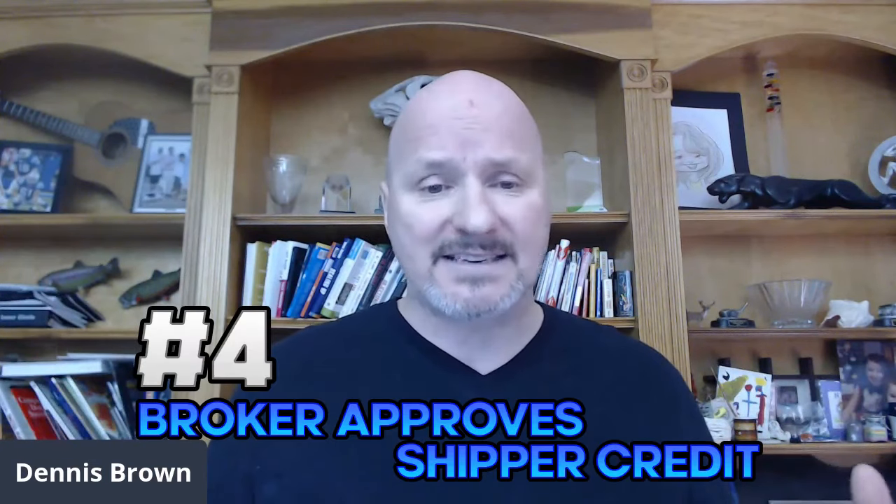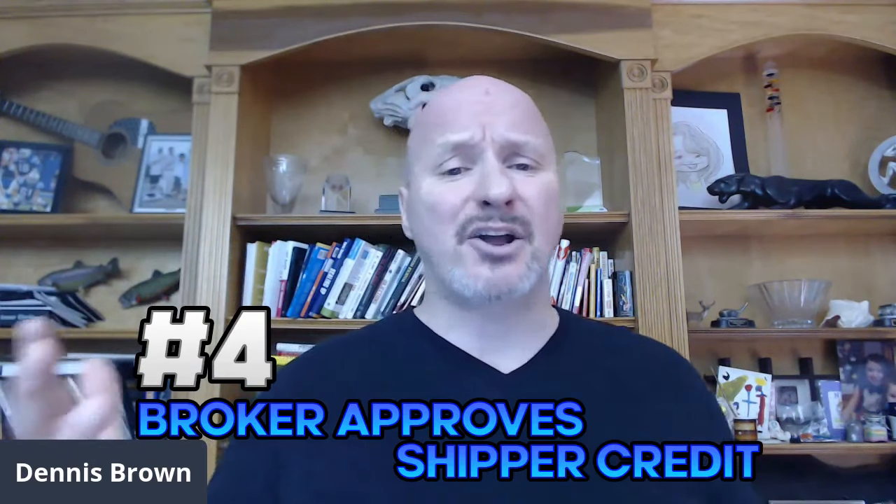Step number four: assuming they are a brand new customer and you've never done business with them before, you are then going to approve their credit. You're typically not going to approve credit until you have a tender, because a lot of times shippers do not want to fill out credit applications before they're ready to send loads to you. But ultimately, if it's a first-time shipper, you have to run credit on them — either through Dun & Bradstreet or maybe a factoring company will help you do it.